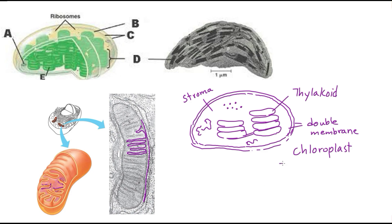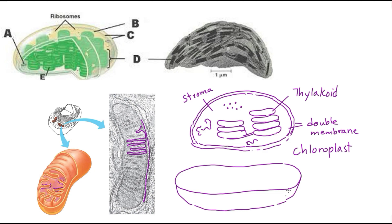The mitochondria is drawn as a 3D structure with an outer membrane and an inner membrane filled with grooves and folds to increase surface area for reactions. Like chloroplasts, mitochondria also have their own ribosomes and their own DNA.